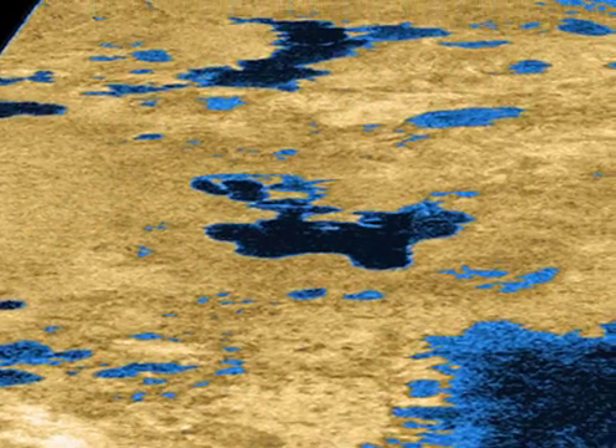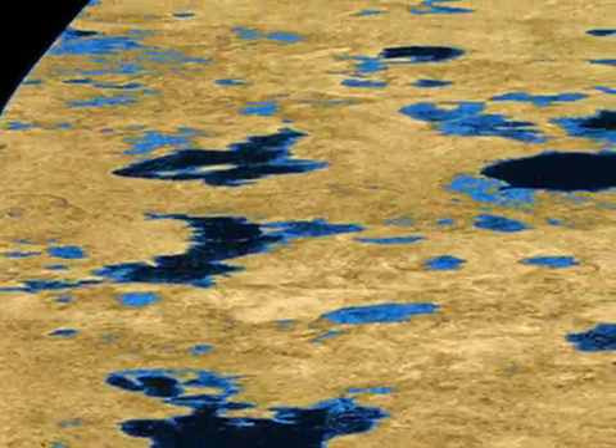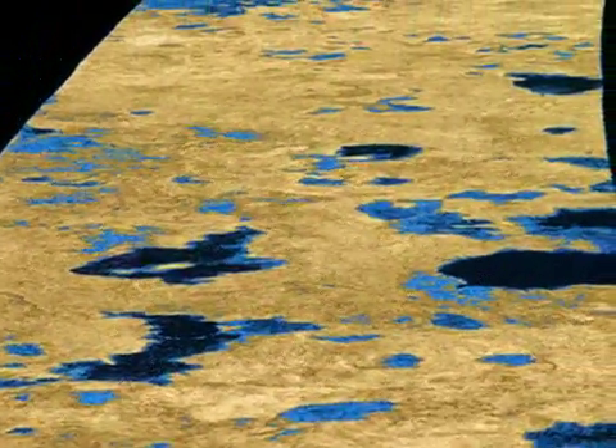As you can see from this false color image that recently appeared in the Journal of Nature, the radar team has unveiled nearly 100 lakes near Titan's North Pole.